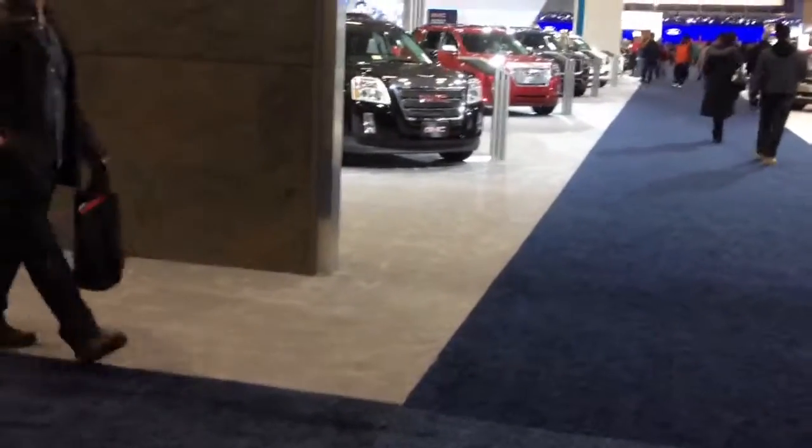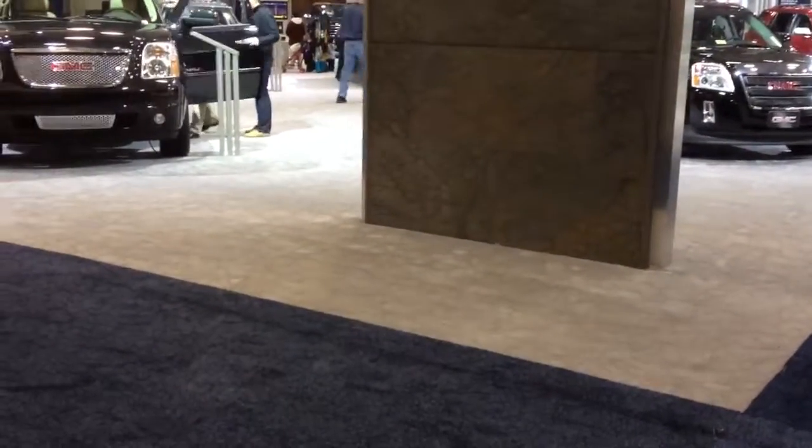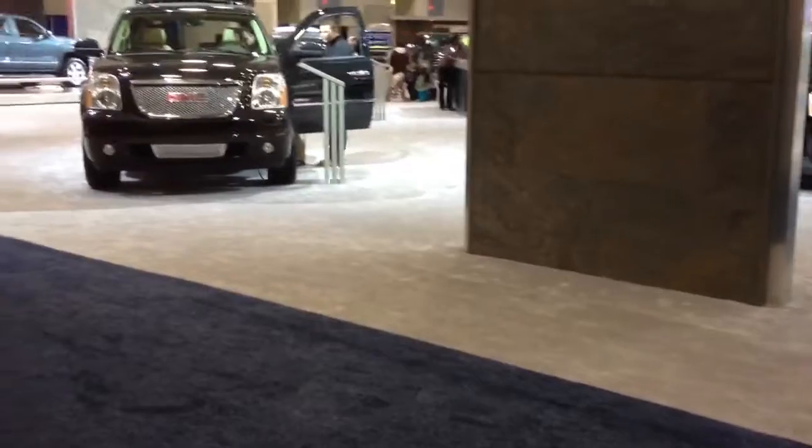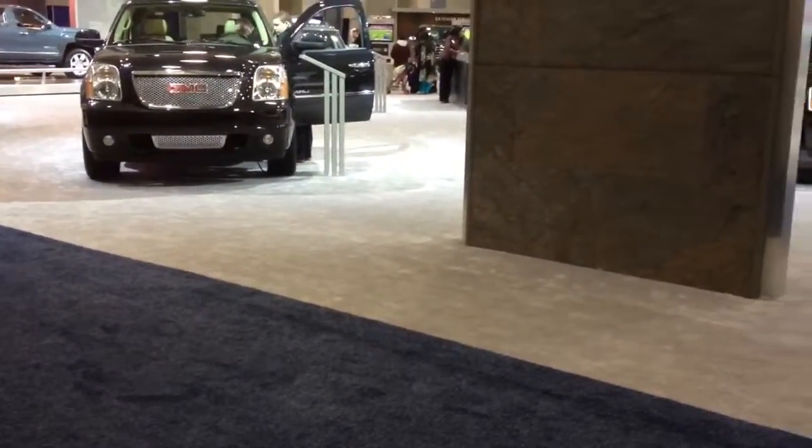Hi YouTube, this is King Buick, reporting from the 2013 Washington DC Auto Show. I'm in Hall E, which is where the majority of the domestic cars are.